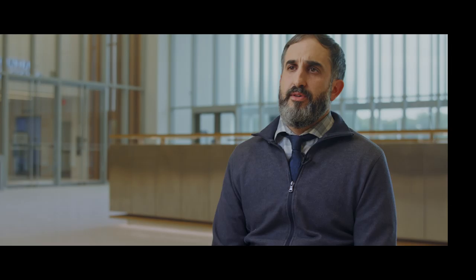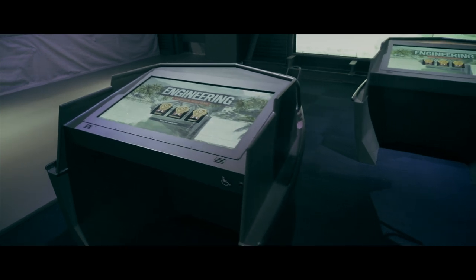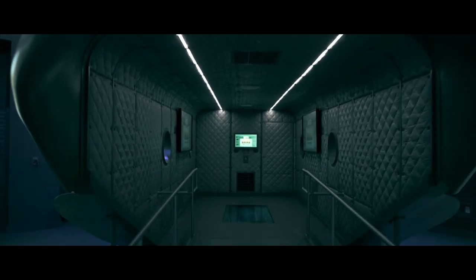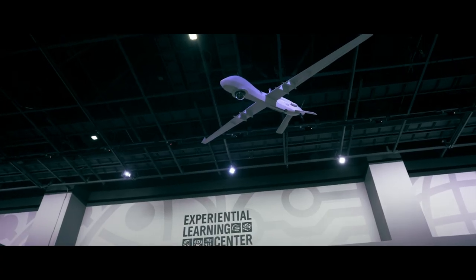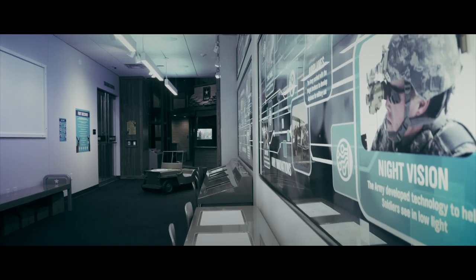Another unique component of the museum is the experiential learning center. Here is where educators provide different types of STEM activities for children and adults of all ages to engage with. You can learn how to build a bridge or look at the medical advancements that the Army has made over time.